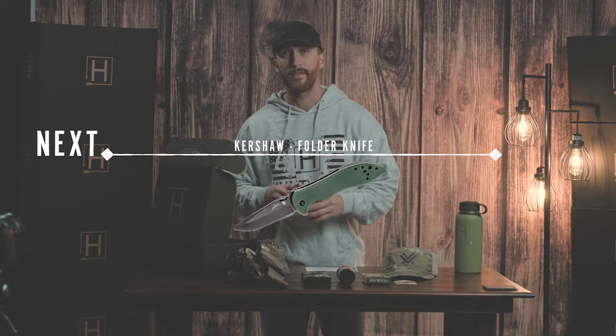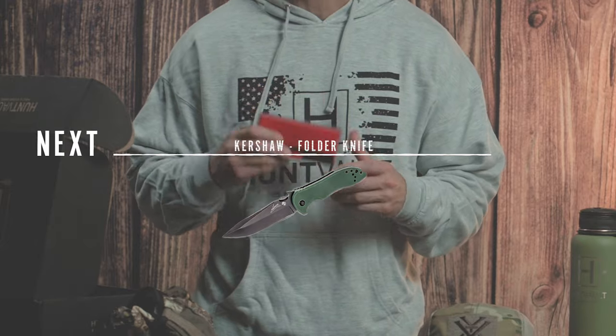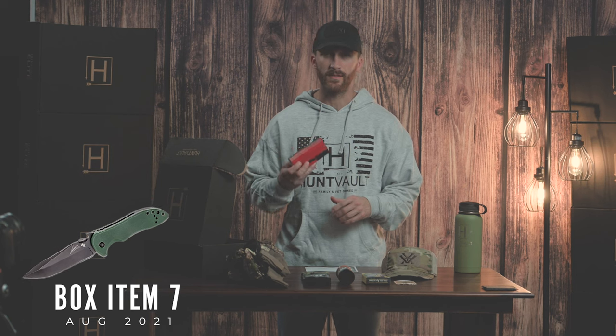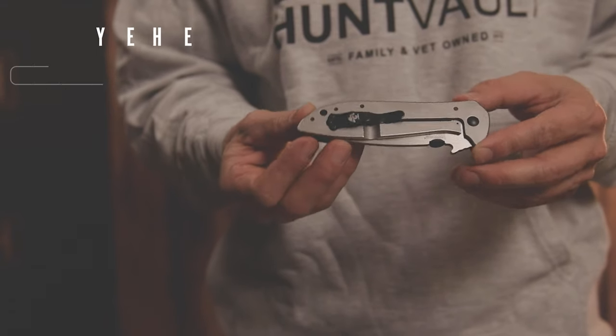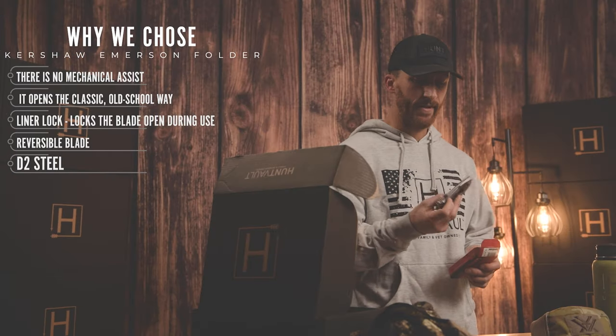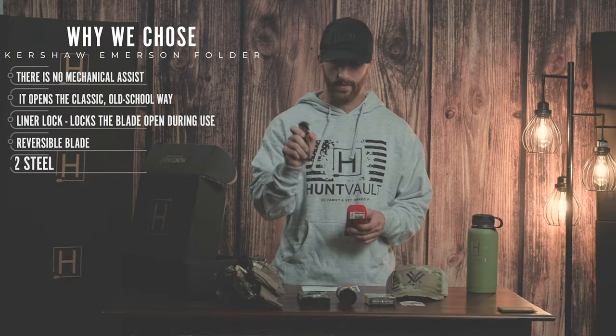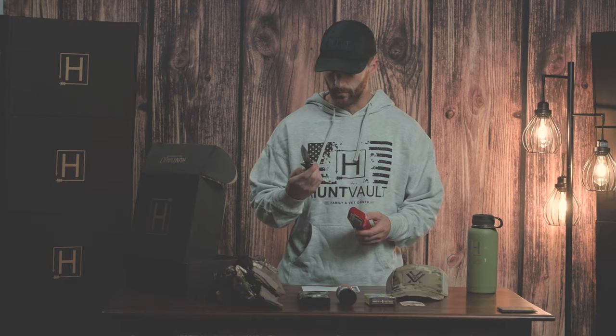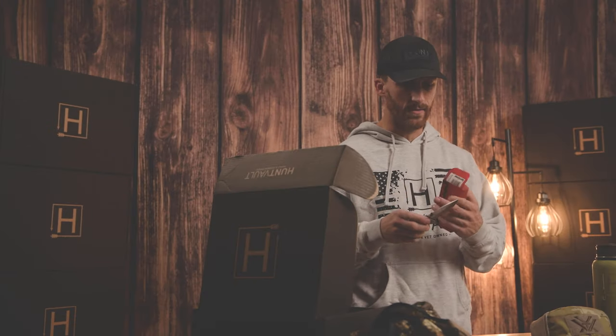The next item is one of our feature items — this is our Kershaw folder, the Emerson series. The blade is made of D2 steel, so this is a super high quality knife. D2 is a very durable steel, easy to sharpen, and holds an edge for a long time. This is a folding knife with a pocket clip, a thumb flip assist stud, and a liner lock. Just a really good feeling knife — a well-made knife from Kershaw.